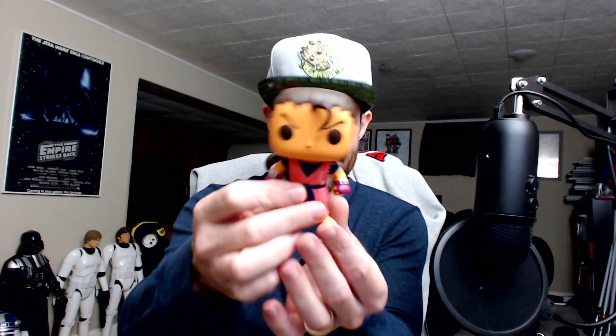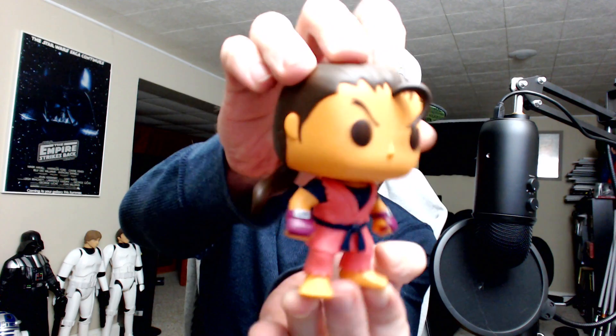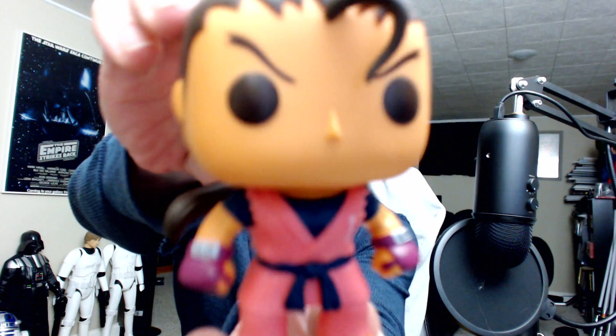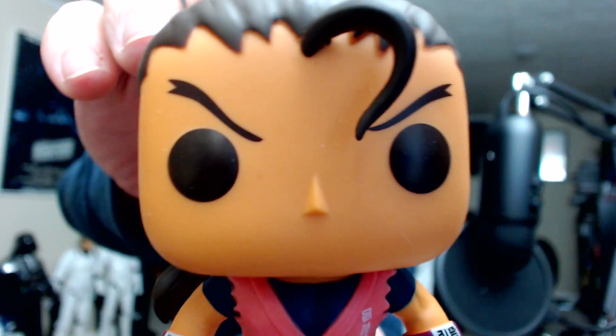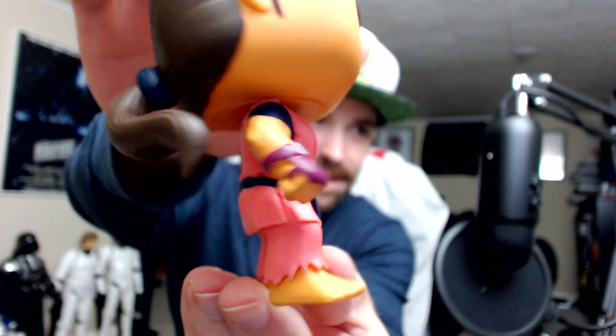We'll start with Dan — Dan the man who likes to tan. He's kind of got an orange tint to him, nice long ponytail. Cool, looks like he's definitely spending time in a tanning bed, but that's alright — ladies dig a tan man, something like that.